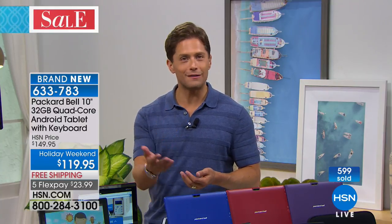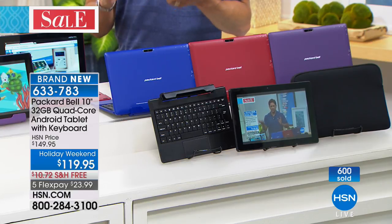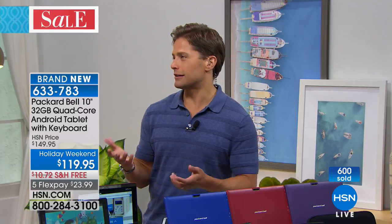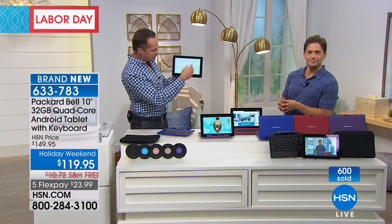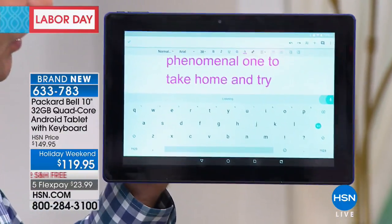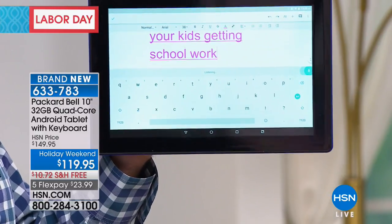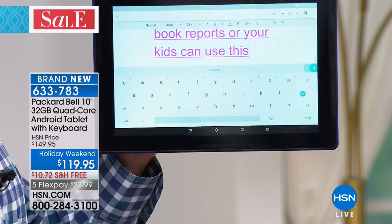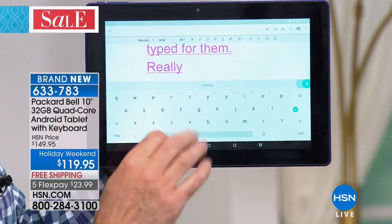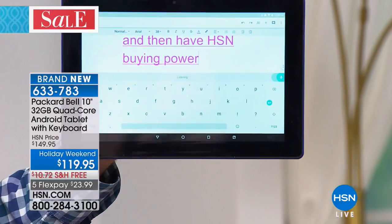If you're somebody who's never shopped for a tablet before, this is a phenomenal one to take home and try. If you've got kids or grandkids asking for one, there's a lot to fall in love with, starting with the price and the versatility. The versatility is huge on this. Your kids can use it to take notes in class — if they press the microphone button, everything their teacher says will be typed for them. This is an example of the kind of technology you get when you take these huge names, put them together, and have HSN's buying power make it simple to get it home.